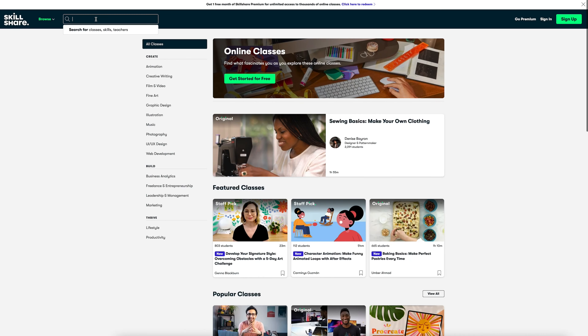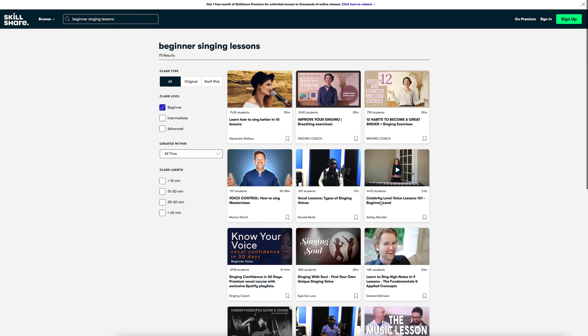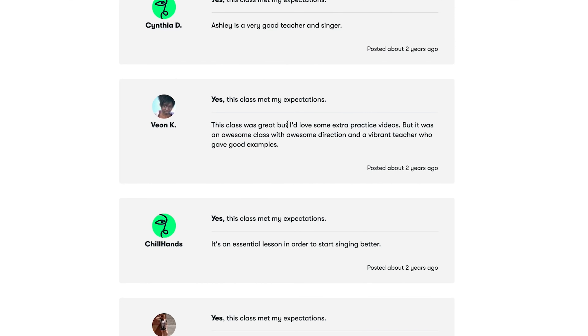Let's say you want to teach beginner singing lessons. You can look for online singing lessons on a site like Skillshare where people leave reviews about their experience. In the lower-starred reviews, there are often clues about what the product was missing or how it fell short of the customer's expectations. You can take what you learned from those reviews and turn them into ways to make your product even better.